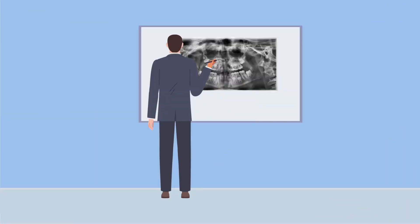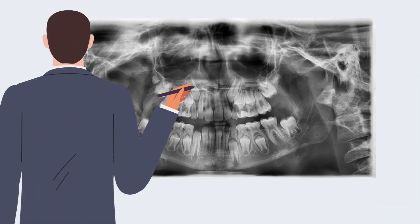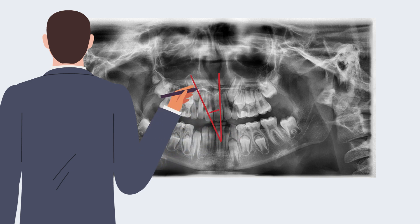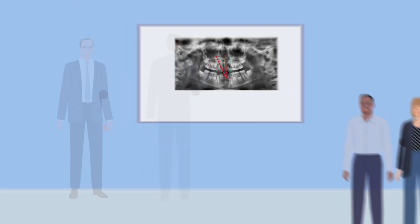Willems emphasises that early detection is key. A simple panoramic radiograph taken at the age of 8 or 9 can identify potentially impacted canines and guide timely treatment decisions, by simply looking at the canine's angle to the midline, which should be below 15 degrees.